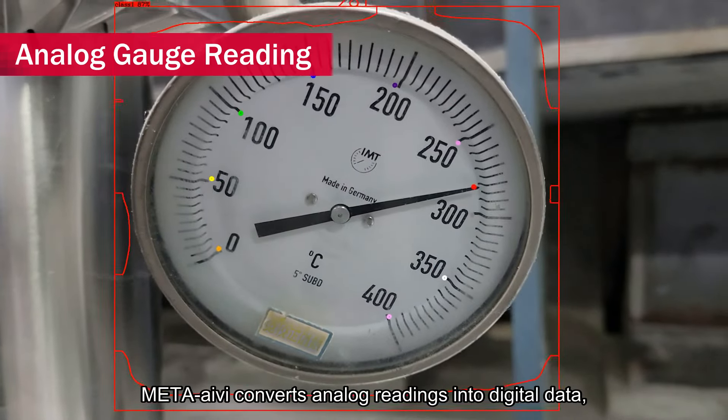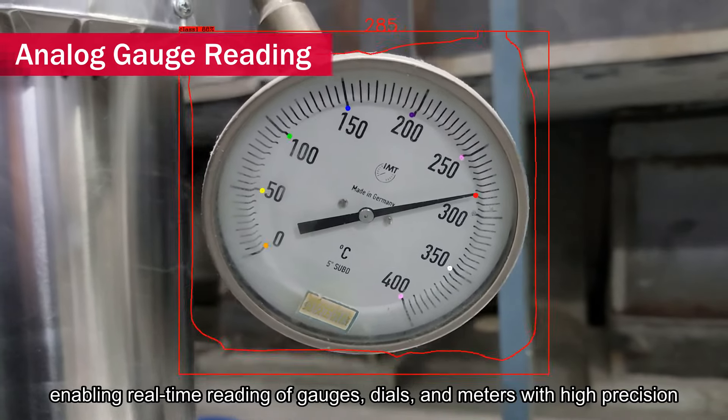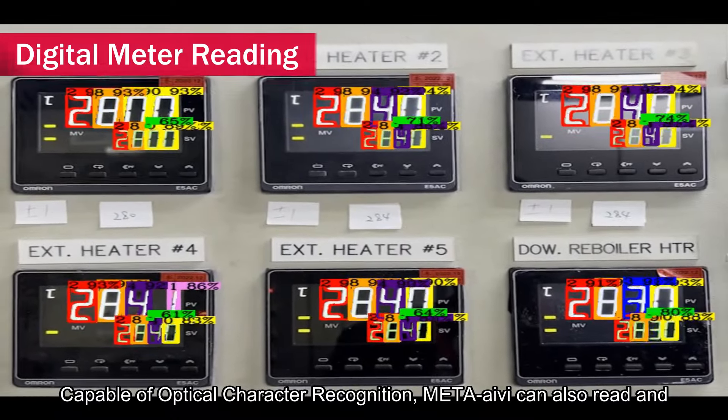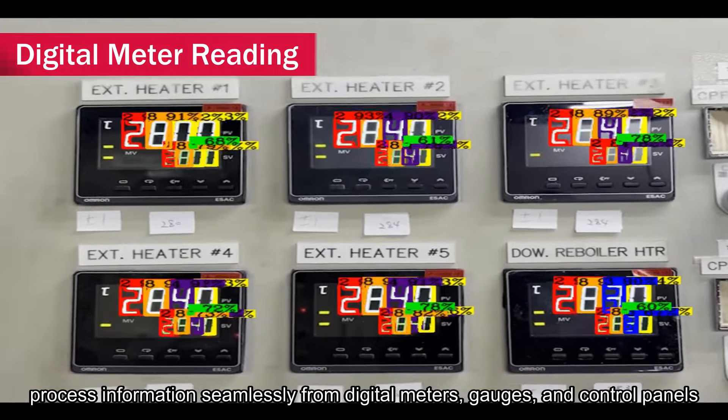MetaIvy converts analog readings into digital data, enabling real-time reading of gauges, dials, and meters with high precision. Capable of optical character recognition, MetaIvy can also read and process information seamlessly from digital meters, gauges, and control panels.